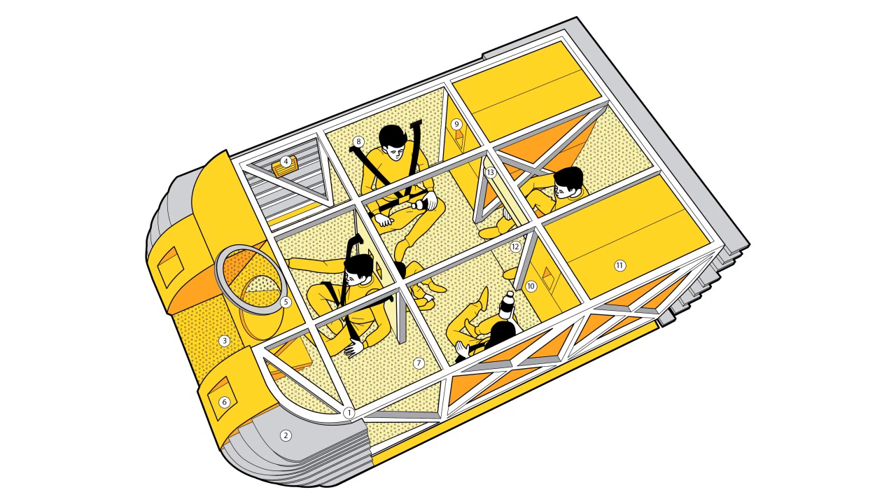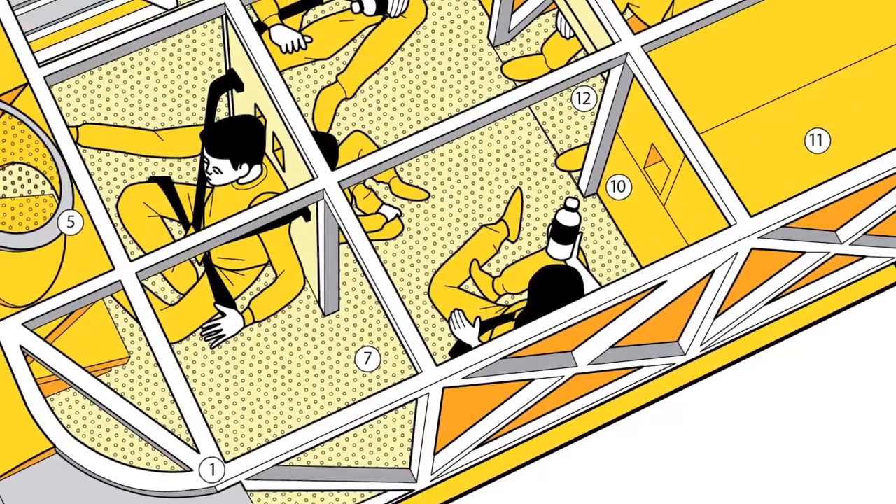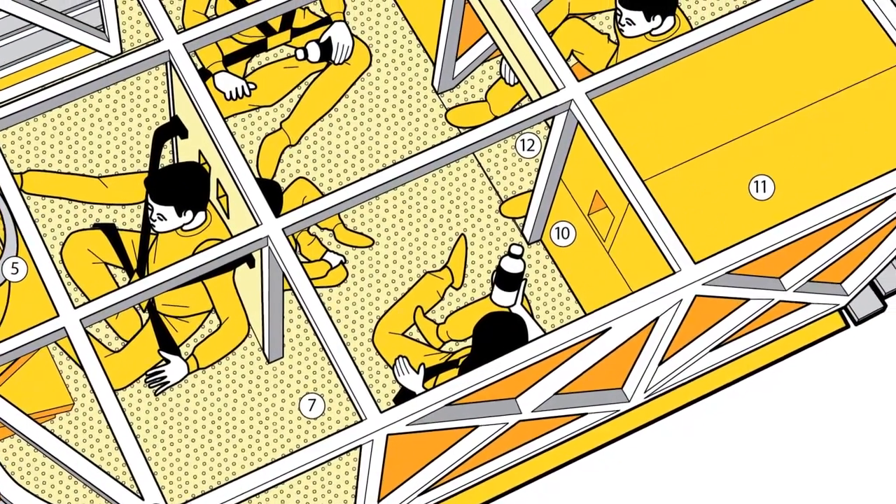Inside, each capsule is equipped with seatbelts and bathrooms, a supply of fresh water, food, and oxygen. The capsule itself is protected with an innovative shock-absorbing exterior layer.